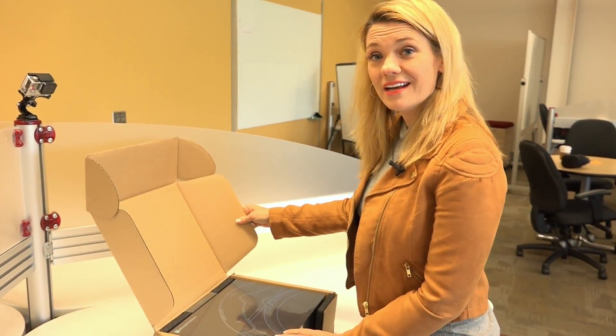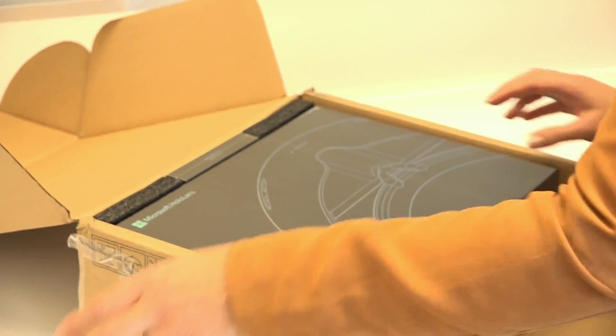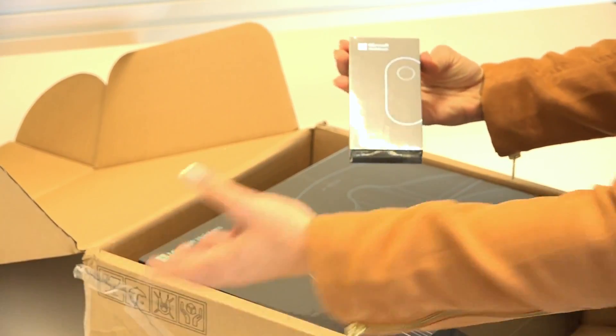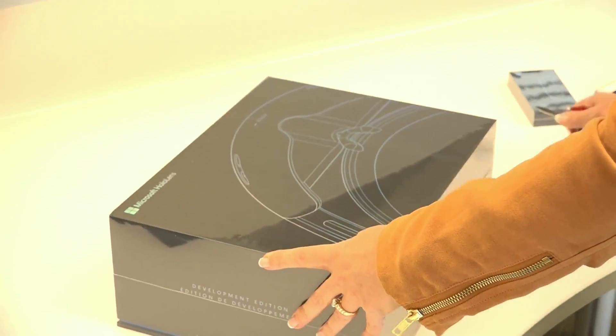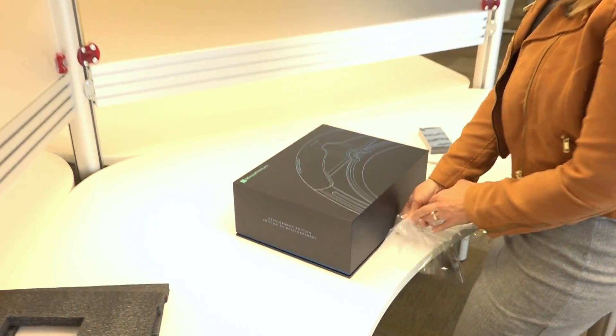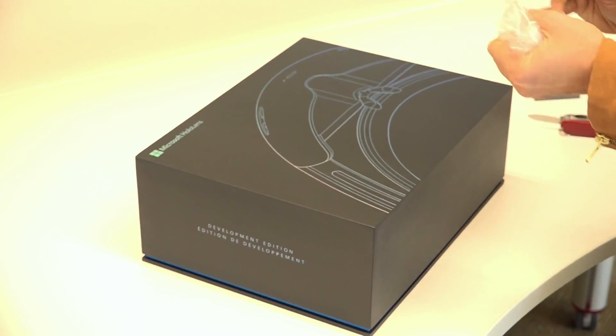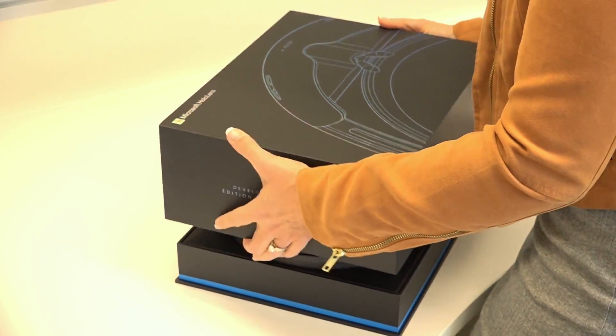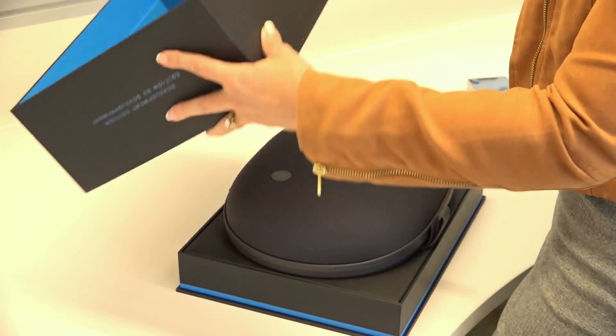So let's go ahead and unbox it. This is a clicker. It's got a good box.